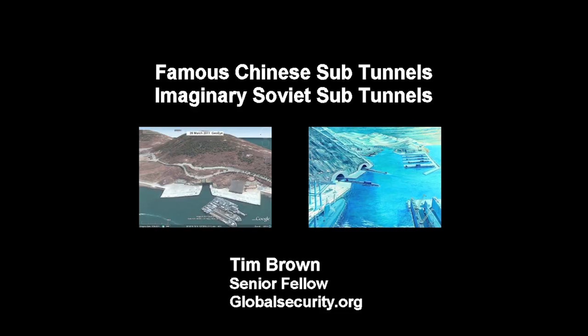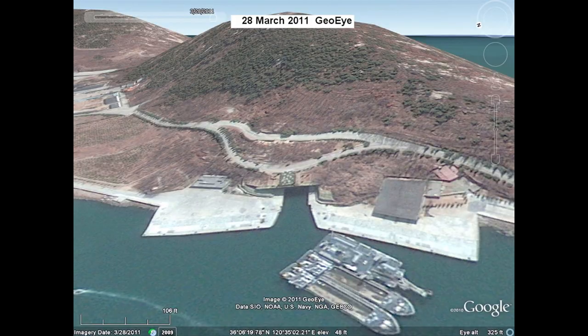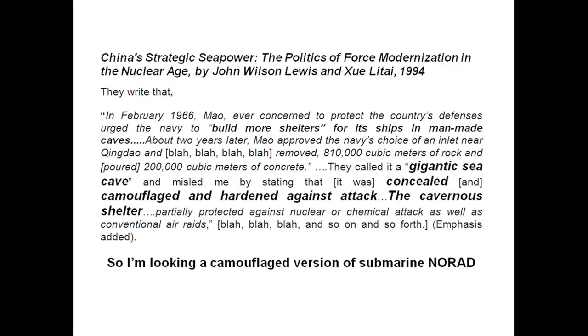I thought I'd take a look at two tunnels. Everyone's probably heard of the famous Chinese submarine tunnel, and there's also another one up in the Soviet Arctic or the Russian Arctic. Basically, one tunnel is real and the other one is fake. The CIA discovered this thing back in 1968, but a couple of gentlemen, John Lewis and Kyle Litte from Stanford University, did a write-up on it in 1996, which got me interested.